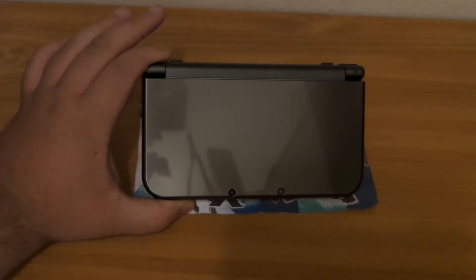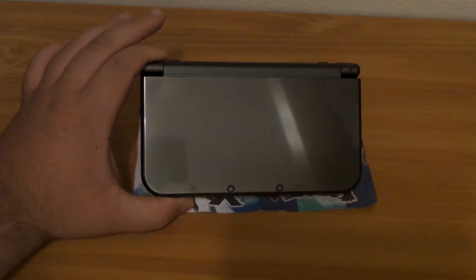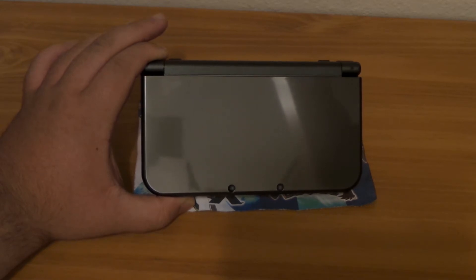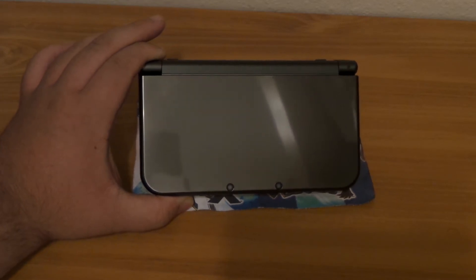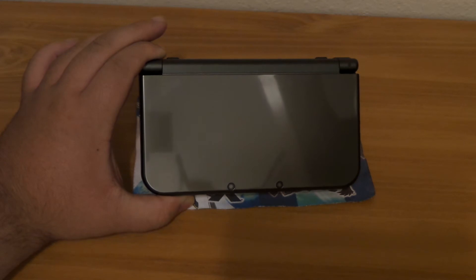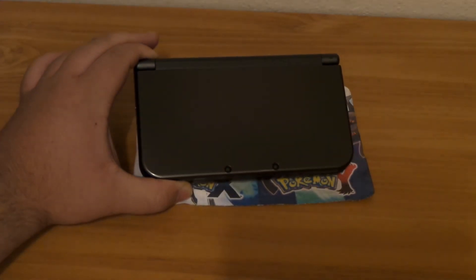On the front you still have your two 3D cameras, and on the right side there's a small LED. This is still a foldable system with two screens inside. The screens are the same resolution and the same exact size as the old 3DS XL — so you're not getting bigger screens or better resolution. However, with the new processing power it does make colors more vibrant. I noticed the difference straight away when I booted it up — the colors are more vibrant — but for most users they may not even notice. You do get better color representation on screen, just not better graphics.